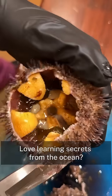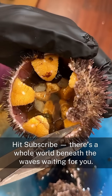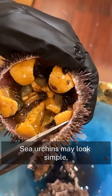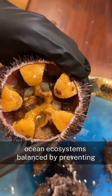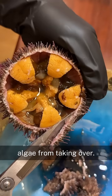Love learning secrets from the ocean? Hit subscribe — there's a whole world beneath the waves waiting for you. Sea urchins may look simple, but they're vital for keeping ocean ecosystems balanced by preventing algae from taking over.